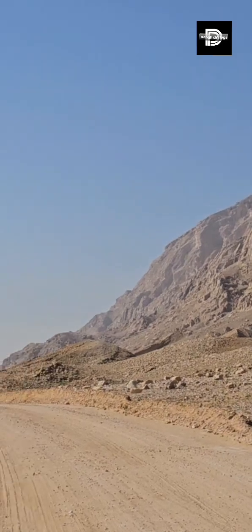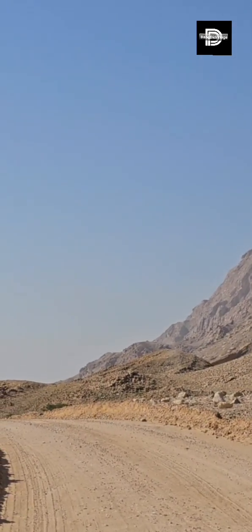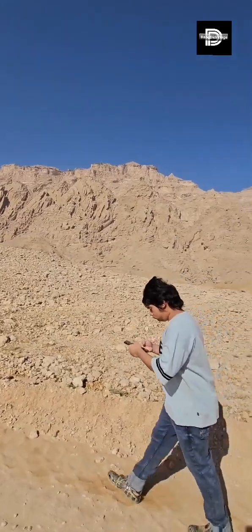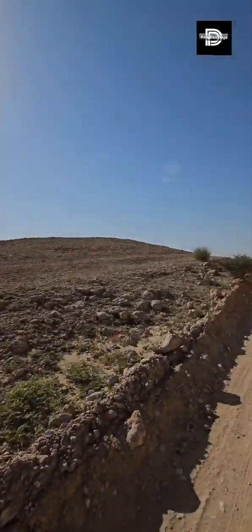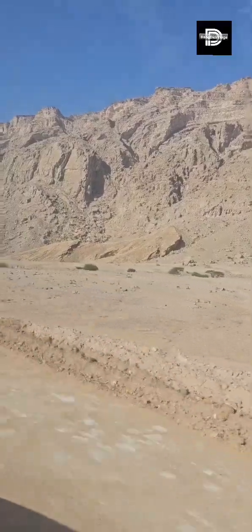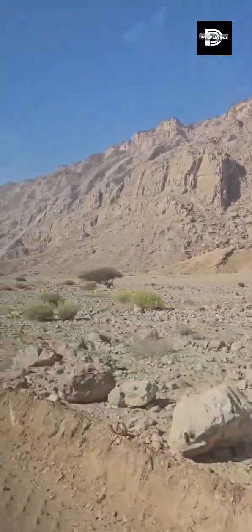We have to hike up to the reception. We actually did not try to call reception for transport going to the breakfast area. So we tried to hike. I think it's good that somebody passed by to bring us to the reception.